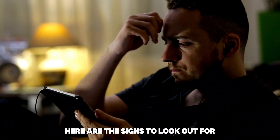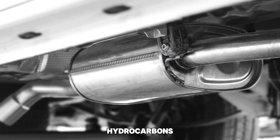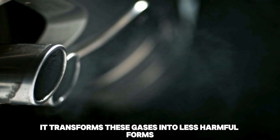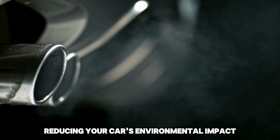Here are the signs to look out for. The catalytic converter reduces carbon monoxide, hydrocarbons, and nitrogen gases your car emits as you drive. It transforms these gases into less harmful forms, reducing your car's environmental impact.